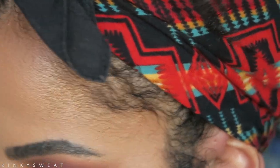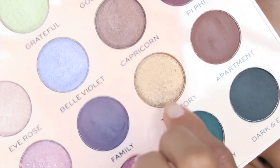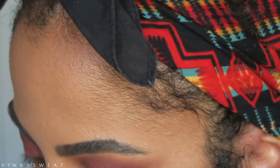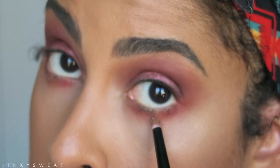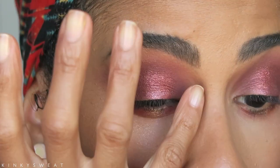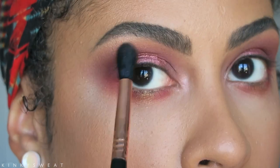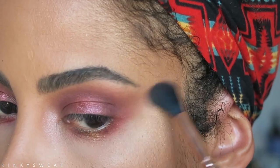For my lower lash line, I usually pop a nice metallic shade on the center — definitely going in with Top Story using my Wayne Goss Number 5, just hitting it right there in the center. This mirror is bomb — so big, I can see everything. I think I want to go in with Cupcake, this really nice light pink shade, for my inner corner. Still blending out the edges because I'm incredibly picky — I want to make sure everything looks seamless and nice.